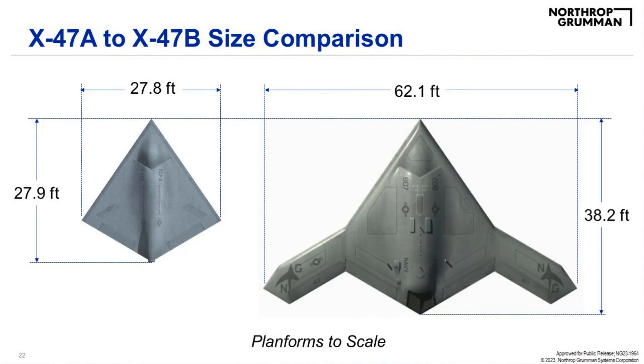For size comparison, the X-47A was just under 28 feet in length and span, while the X-47B was 62 feet in span — just a couple of feet short of an F-14 Tomcat — and 38 feet long. Those comparisons are to scale.